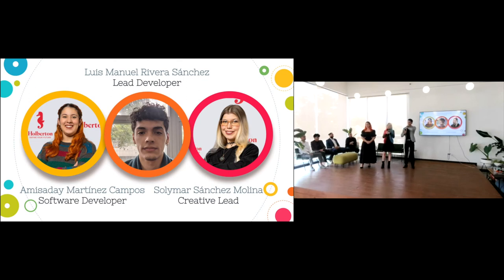Hello, my name is Solimar Sanchez Molina, I'm the creative lead of this project. Before Holberton I was a full-time student for six years at the University of Puerto Rico Río Piedras, studying multidisciplinary arts. In my third year I tried computer science but it didn't go well in that system — here I got a second chance and did much better. Hi everyone, my name is Samisa Martinez Campos, software developer. I also studied at UPR Río Piedras — a bachelor's in foreign languages specializing in Italian and Mandarin. I took to programming during the pandemic, found my way to Holberton, eventually became a student tutor, and now I'm here presenting our final project.